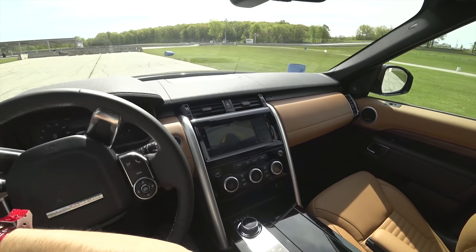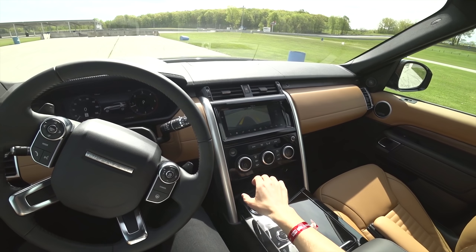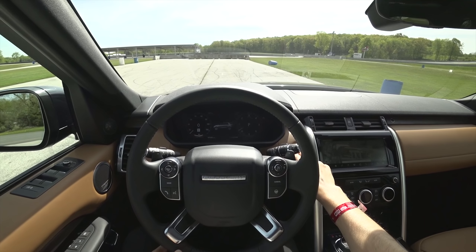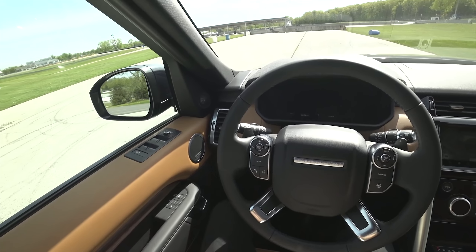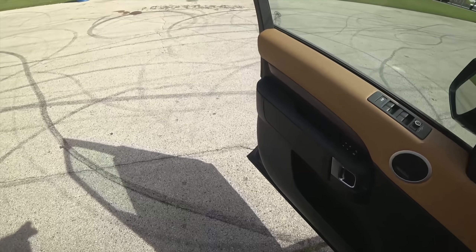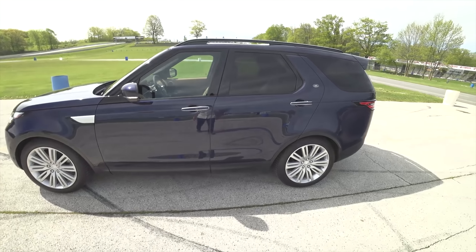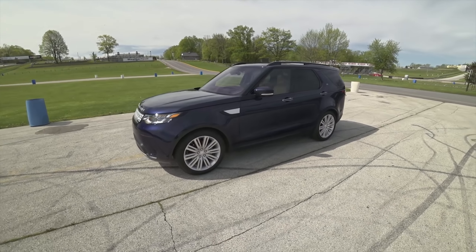Infotainment's not bad either — seems to be pretty responsive and intuitive, carrying over that minimalist architecture from the rest of the car. One thing I do notice: there are a lot of shiny black plastics in here; hopefully those hold up well over time. Alright guys, that's it for this one. Thanks again for watching — let me know if you have any questions in the comments. We'll catch you in another video soon. Take care.